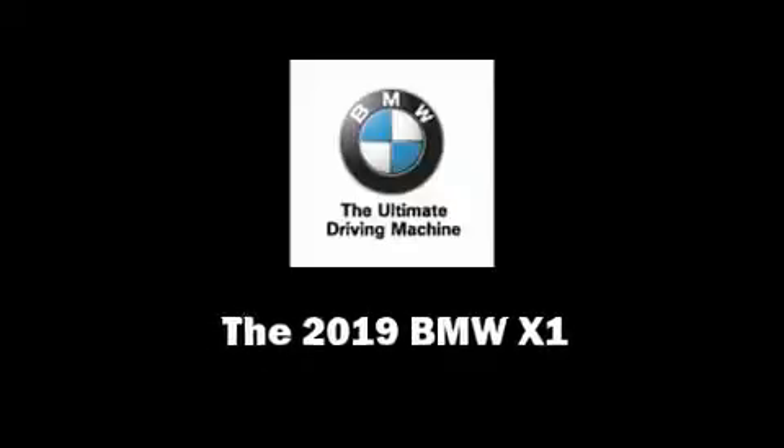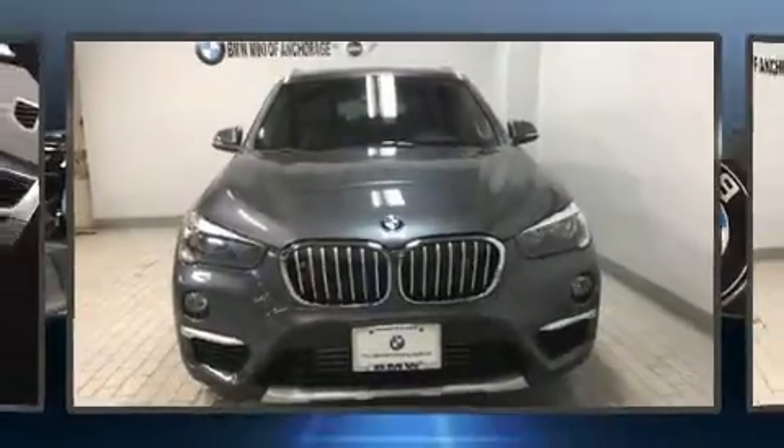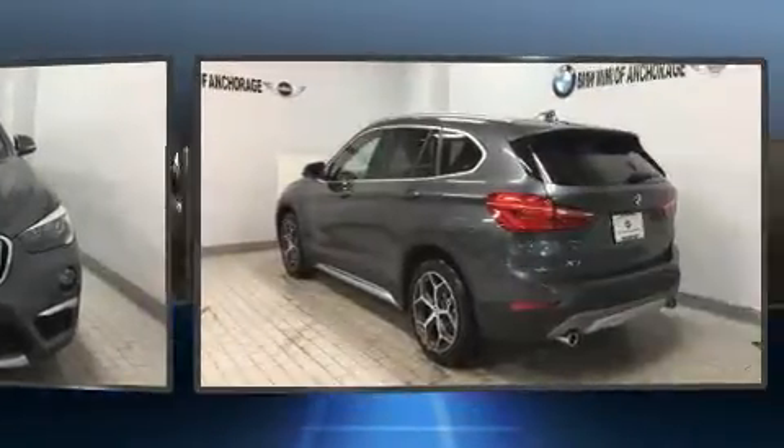Discerning drivers will appreciate the 2019 BMW X1. Under the hood, you'll find a four-cylinder engine with more than 200 horsepower.